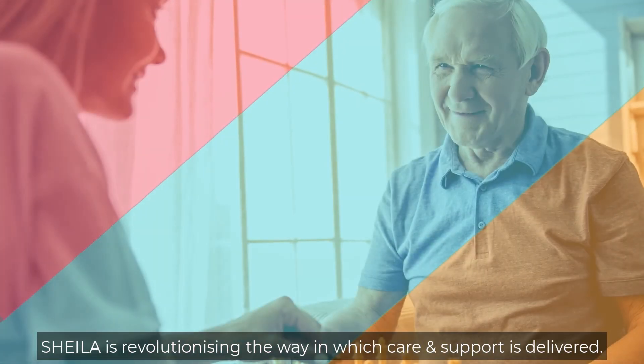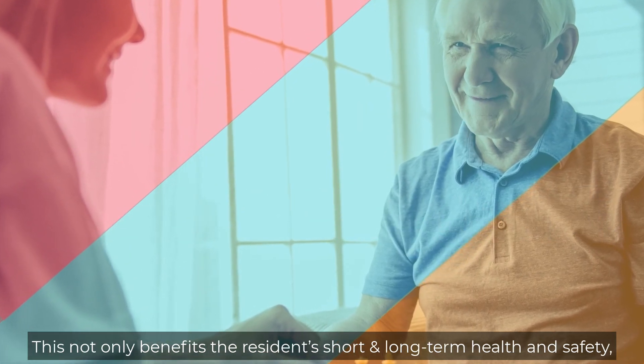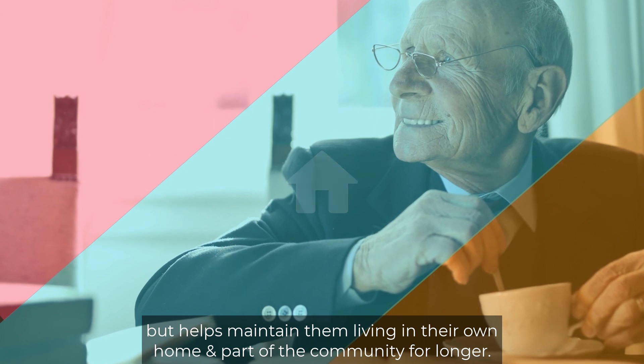SHEILA is revolutionising the way in which care and support is delivered. This not only benefits the residents' short- and long-term health and safety, but helps maintain them living in their own home and part of the community for longer.